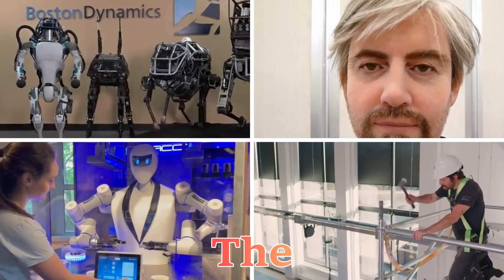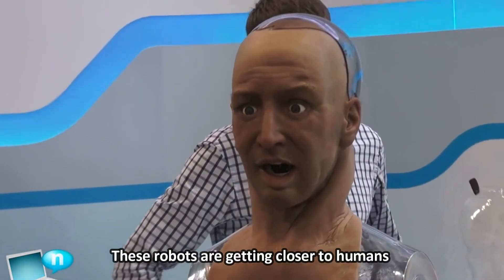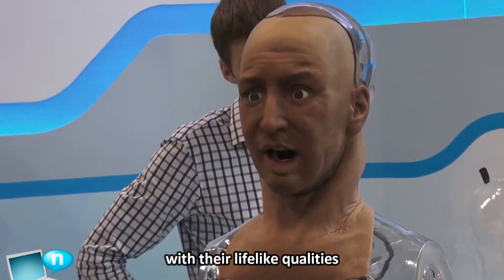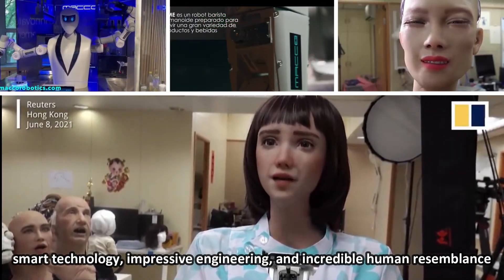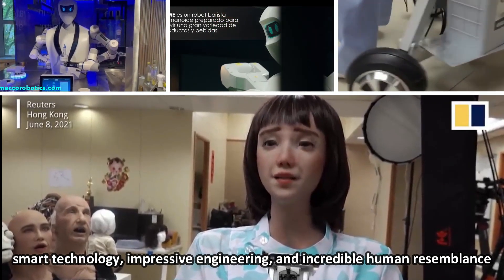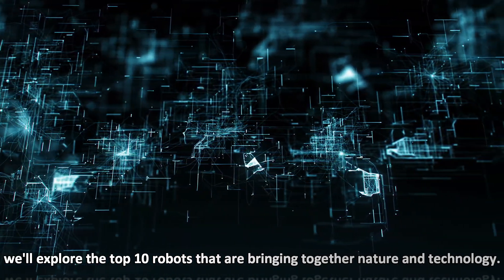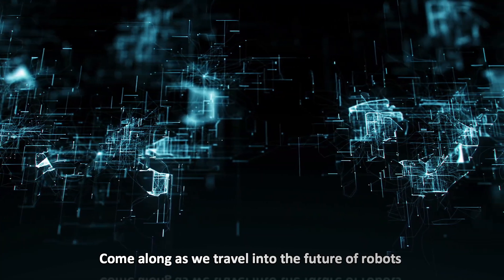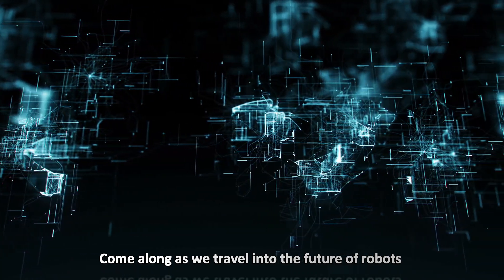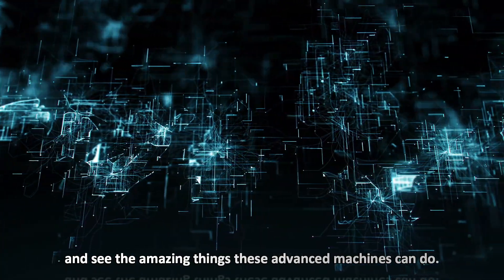Step into the world of the best 10 human-like robots in 2023. These robots are getting closer to humans with their lifelike qualities, smart technology, impressive engineering, and incredible human resemblance. In this video, we'll explore the top 10 robots that are bringing together nature and technology. Come along as we travel into the future of robots and see the amazing things these advanced machines can do.